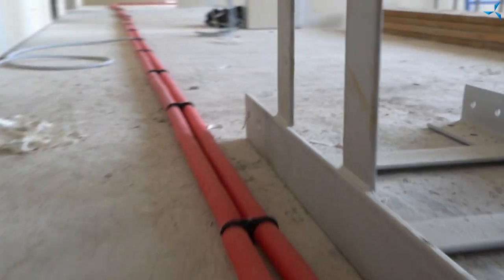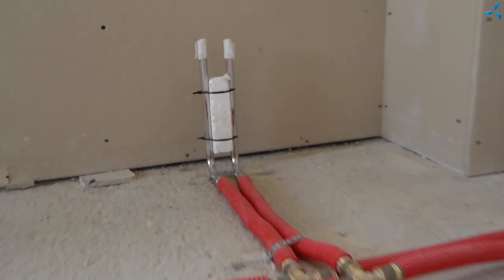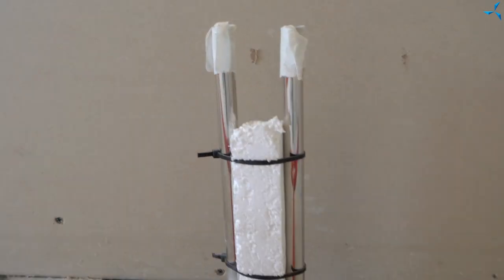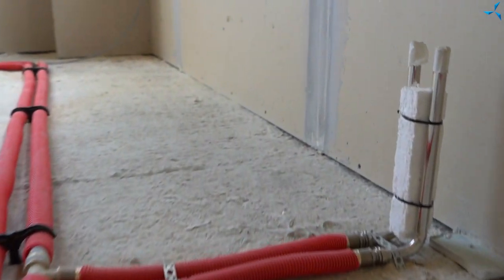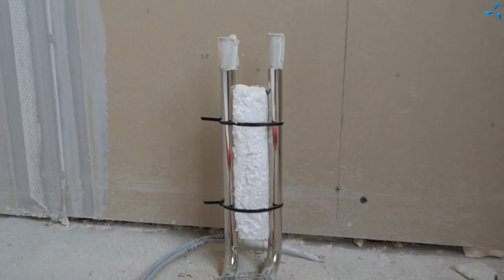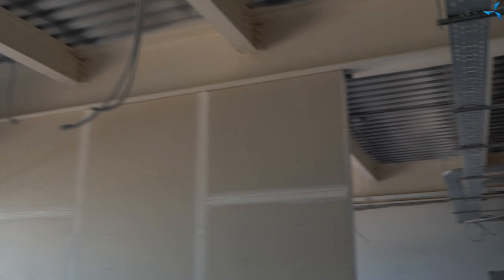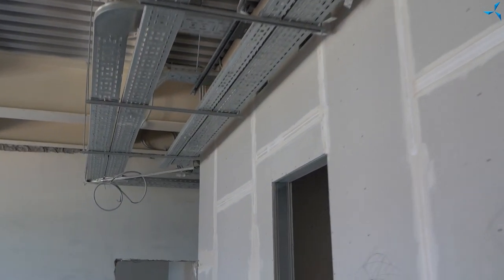Going up to the second floor of the administrative and utilities building, we can see the distribution of the heating systems. The electrical network has been completed. These red corrugations are all the necessary utilities — electrification is also completed. We can see all hanging wires waiting for finishing, and they will be connected to what is written in the project — lights, sockets, and much more.